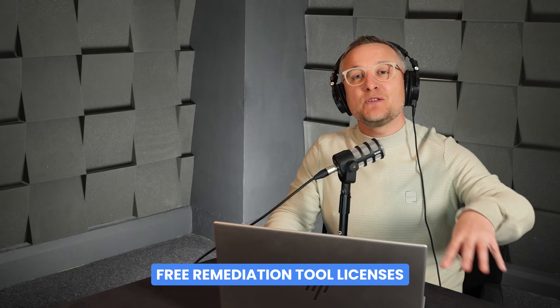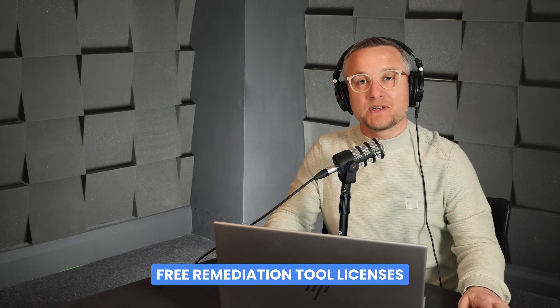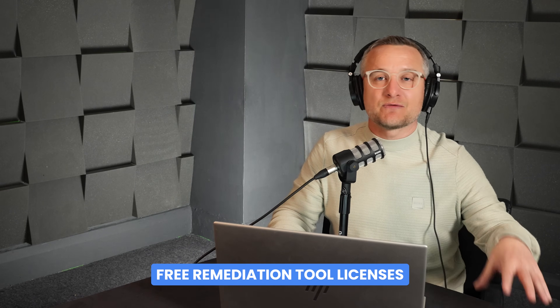Not only that — once you've found the problems, we will also give you licences so that you can fix everything within our CyberHeal capability, completely free of charge. And if at the end of that you don't want to pay us for the CyberHeal licences, that's absolutely fine. You can just revert back to the free read-only version and keep getting a daily understanding of where your cyber security challenges are.